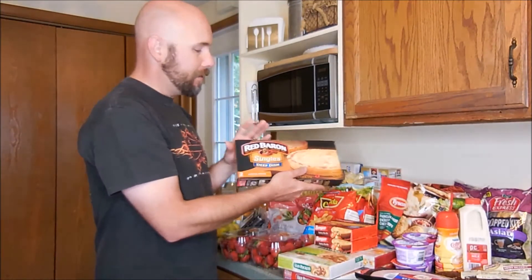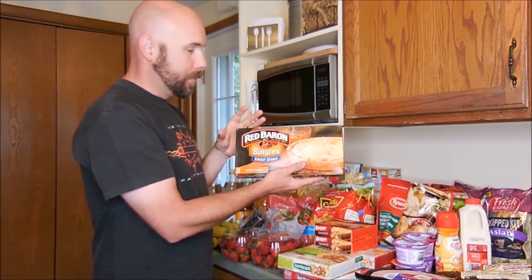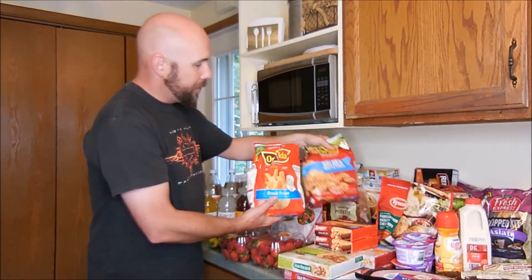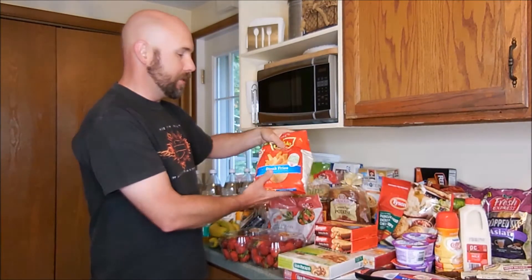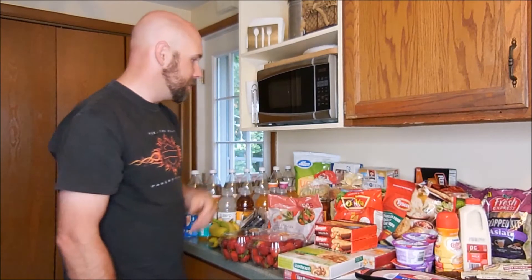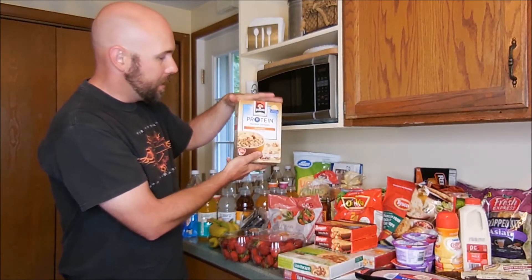I always like to have some Red Baron pizzas. I'll usually have these sitting in the freezer for a couple of months, but I do like to have a frozen pizza every once in a while. We also got steak fries and waffle fries — you always got to have fries because fries go great with burgers, hot dogs, a steak of course. Janet picked up some protein banana nut oatmeal.